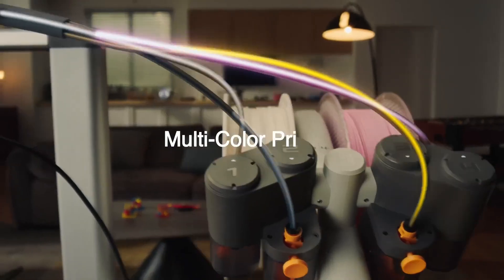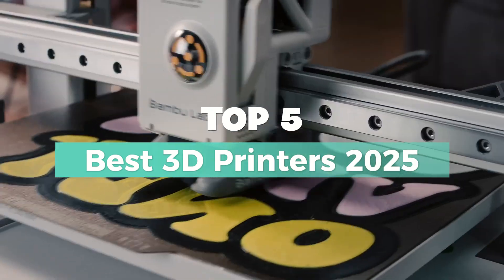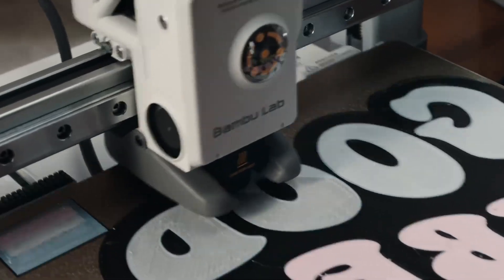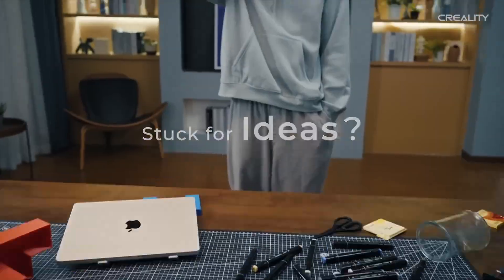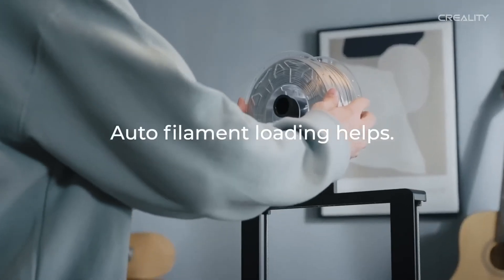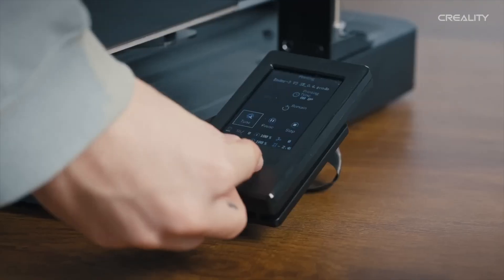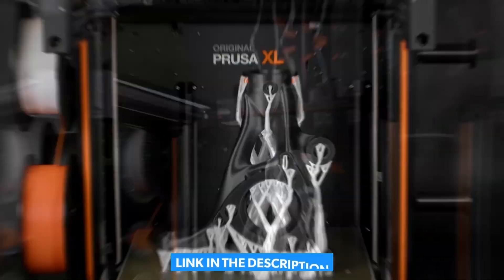Looking to bring your ideas to life? Whether you're a beginner or a pro, we've got the top 3D printers of 2025 lined up just for you. From high-speed printing to ultra-precise details, these picks are game-changers. Stick around as we break down the best models to fit your needs. Links to all the printers are in the description below.